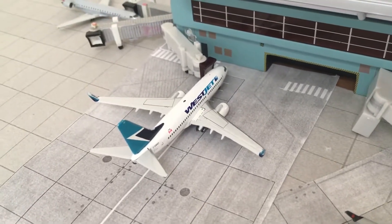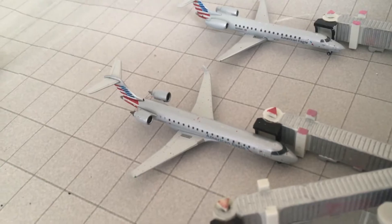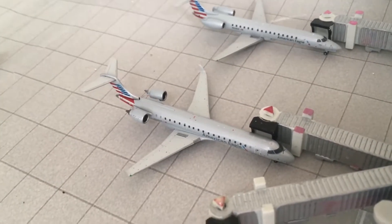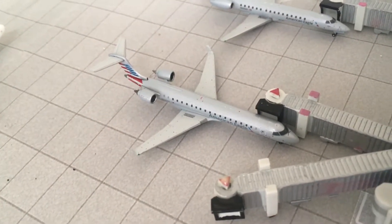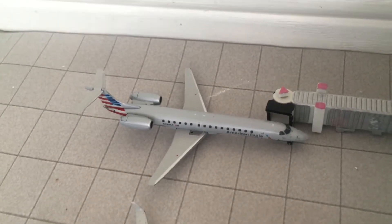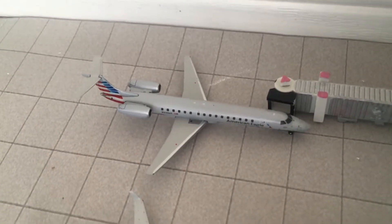WestJet 737-700 just came in from Calgary and will be heading back to Calgary later on. Sorry about my shaky hands. American CRJ-700 just came in from Charlotte and will be heading off to Luke Hamilton's airport. American ERJ-145 is here from Memphis and will be heading off to Cincinnati.